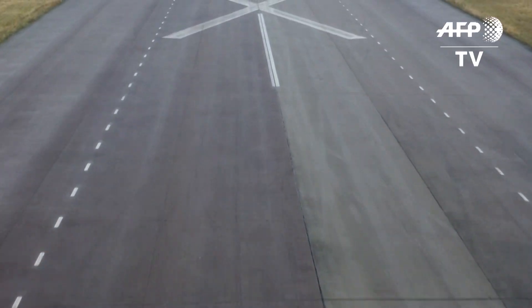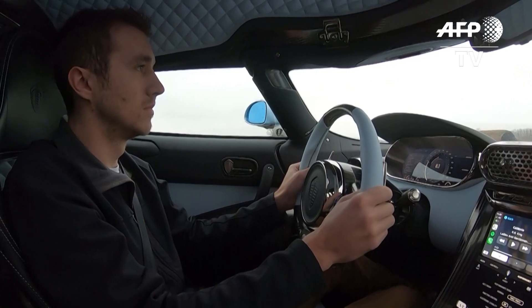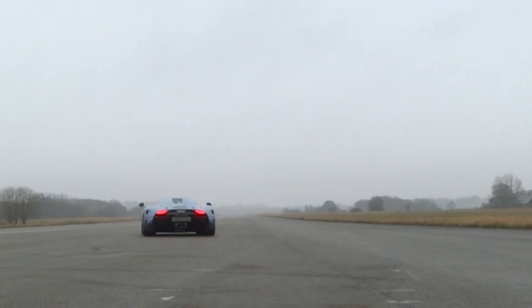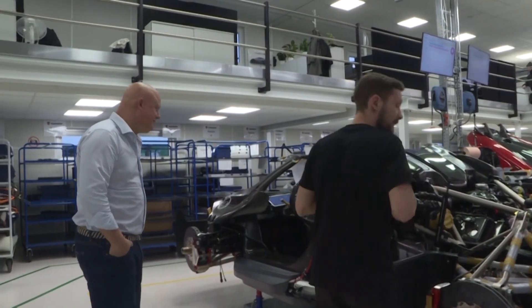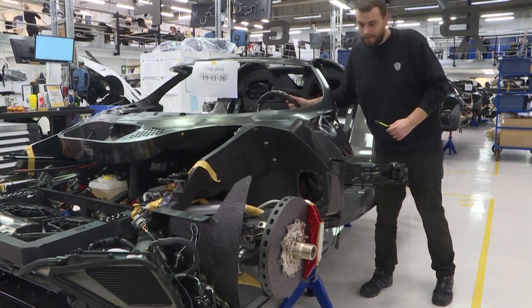On a racetrack, one of the world's most powerful, most expensive and rarest supercars is being put through its paces. In the Regera, it is one of the latest models from Swedish manufacturer Koenigsegg. For 25 years, its founder has been working quietly to build ultra-high-performance cars to compete with the likes of Bugatti and Pagani.